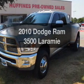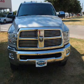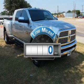Get noticed in this 2010 Dodge Ram 3500. If you're looking for a first-rate auto, this one could be yours today. With low miles, this automobile will take you far and get you where you want to go.